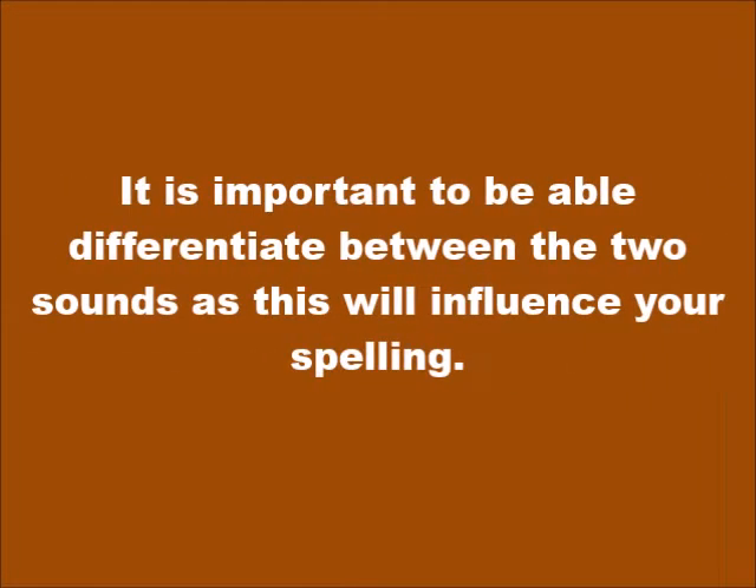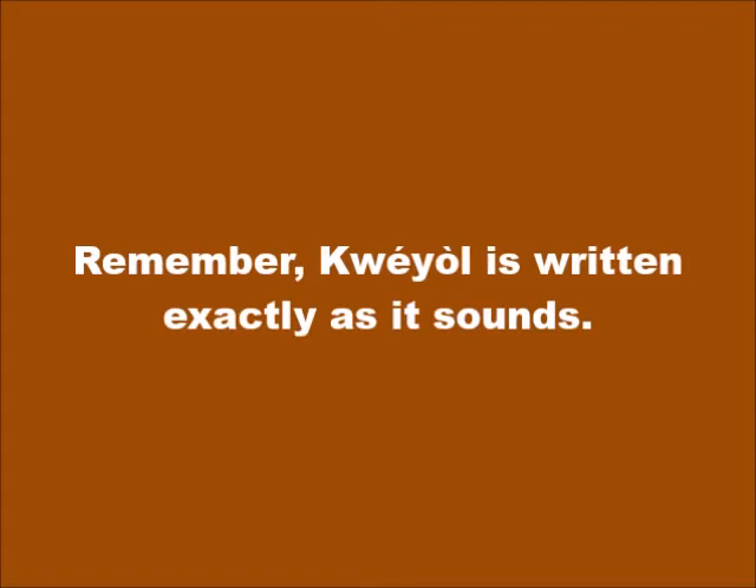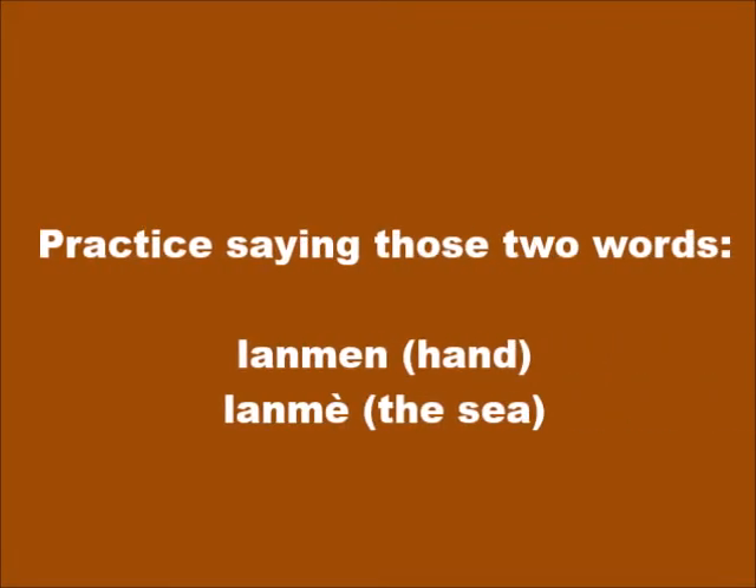It is important to be able to differentiate between the two sounds as this will influence your spelling. Remember, Kwéyòl is written exactly as it sounds. Practice saying those two words: la-mè, la-men — la-mè, la-men, la-mè, la-men.